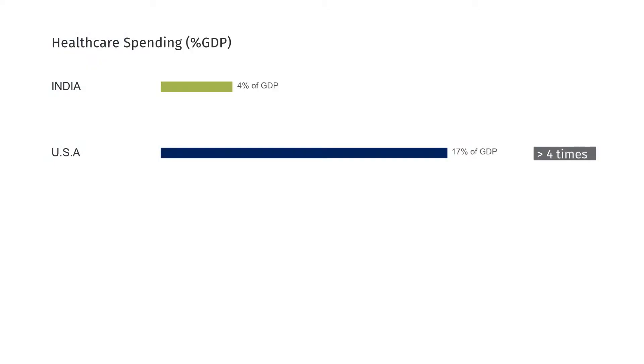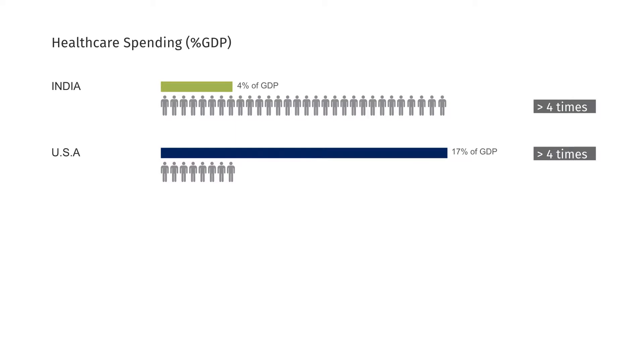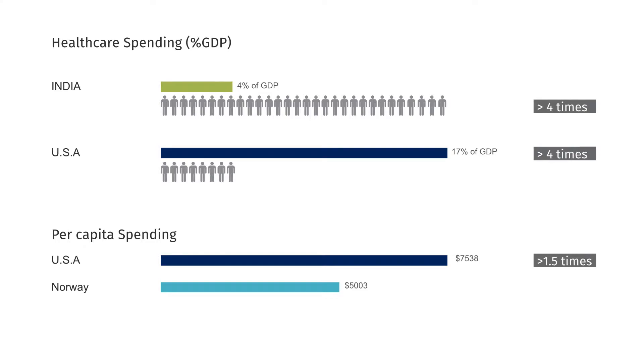And it wasn't just limited to my personal experience. The U.S. spends four times the amount of GDP in healthcare compared to India, even though India has four times the population of the U.S. We in the U.S. have the highest per capita spending in healthcare in the world. The second highest is Norway, and it's nowhere even close. And this made me wonder: are we spending wisely?